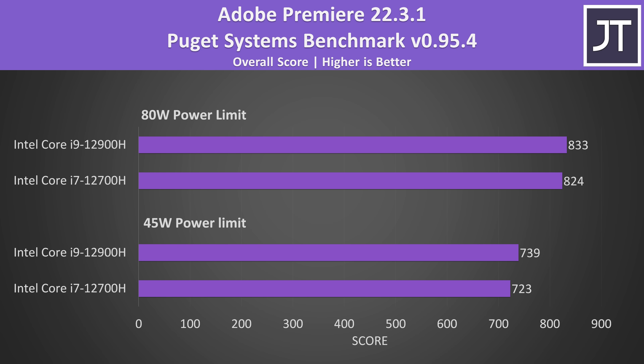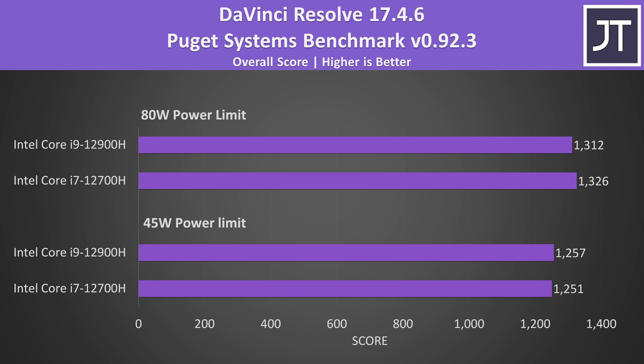The differences were much smaller in Adobe Premiere — we're talking about a 1% gain to the i9 with both running at 80 watts, and honestly based on my experience running these tests, margin of error could easily flip these results. DaVinci Resolve tends to care more about GPU performance, and with the same RTX 3080 Ti running up to 150 watts in both laptops, we're not really seeing any difference between the i7 and i9.